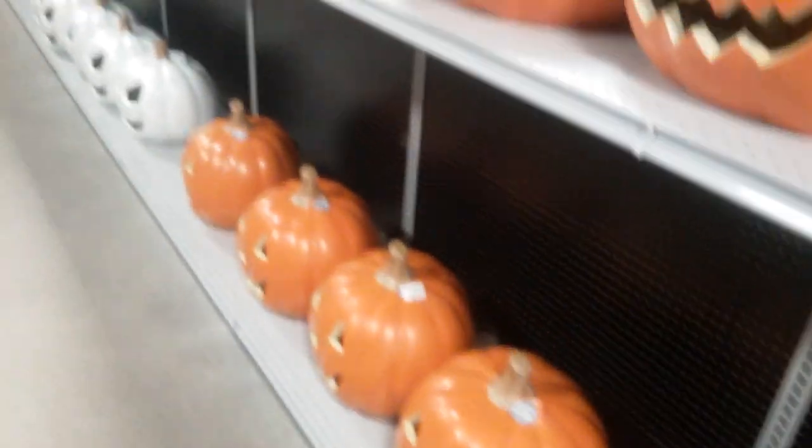We've got the big pumpkins across the way — mostly all big pumpkins. These are $39 and they plug into an outlet in the back, so you can change the bulb to any color you want. I think they take a C6 bulb.